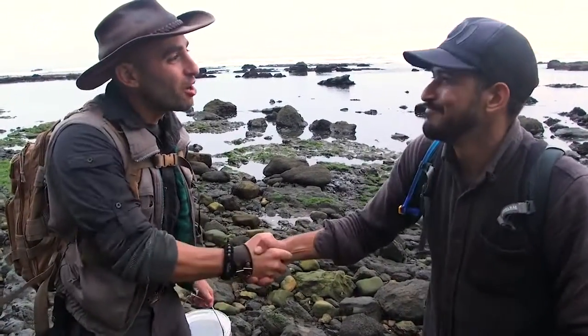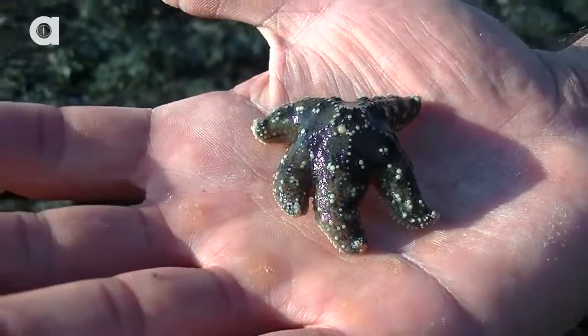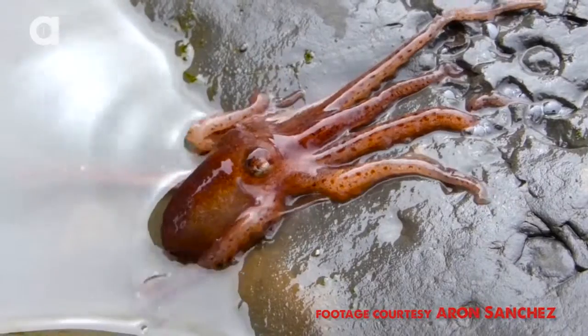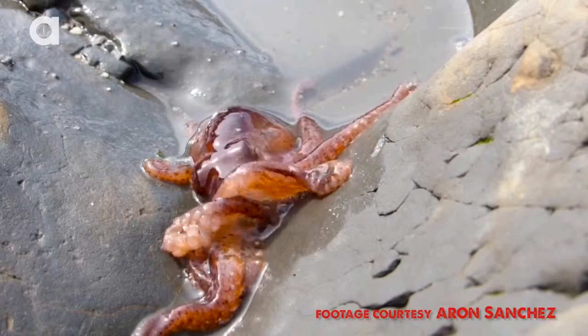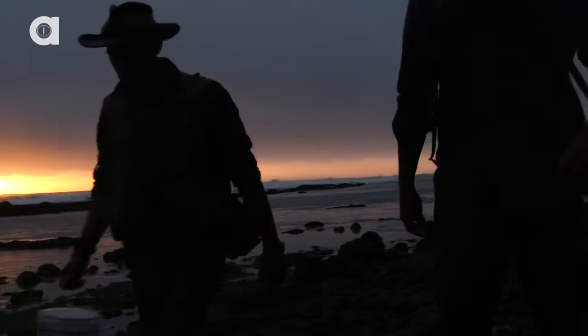Aaron, thank you so much for having us out here to explore the intertidal pools. We saw so many creatures: sea anemones, sea stars, lots of crabs, and of course the prickleback fish. But the one thing we didn't come across was the red octopus, which means we're going to need to head back out to California soon to visit our friend Aaron to see if we can find one. I'm Coyote Peterson. Be brave. Stay wild. We'll see you on the next adventure.